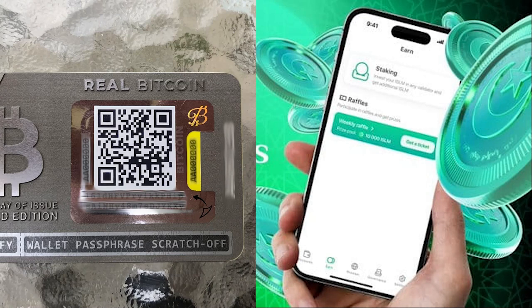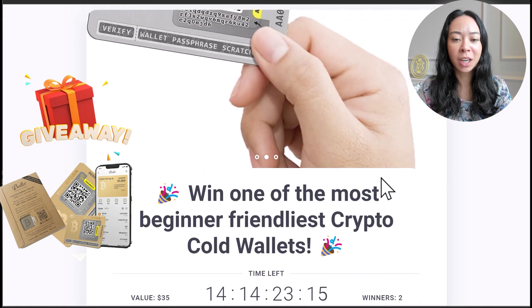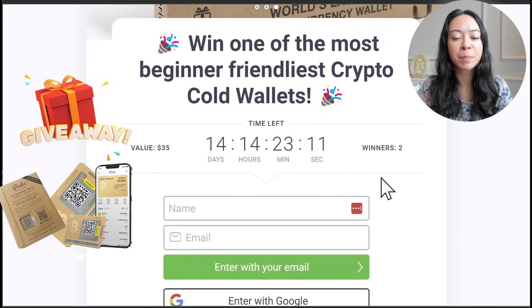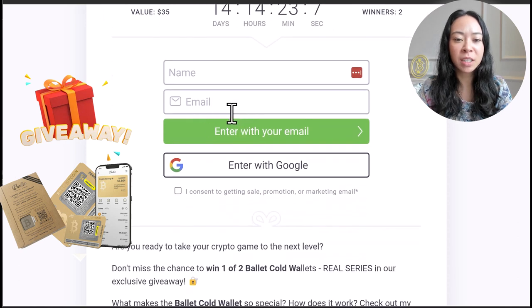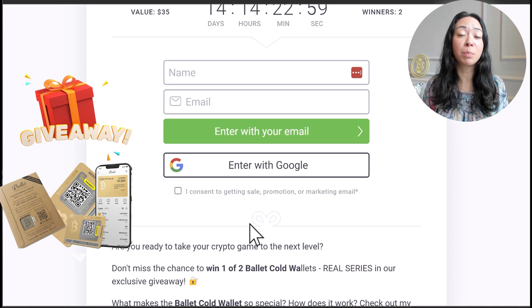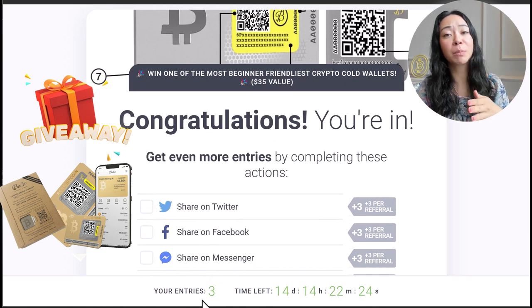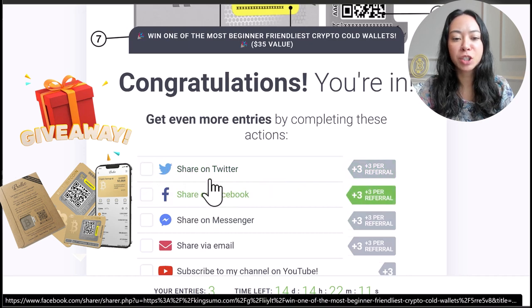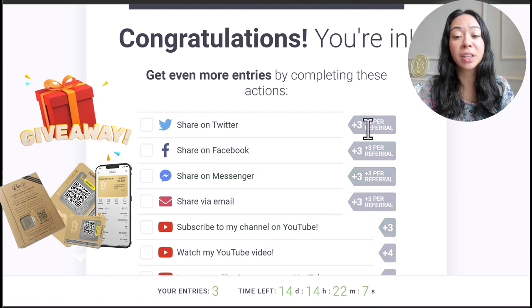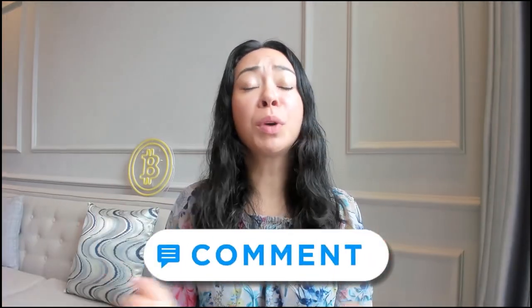Now, here's how to participate in the raffle and win one of these Ballet wallets. Click the link in the description below, which leads to a page where you can enter your name and email address, then click the checkbox and submit. You'll receive a confirmation email — it's very important you confirm it, otherwise you won't be able to participate. Once entered, you'll have three entries, and you can increase your chances by sharing on social media or following me on social media, watching my YouTube video, or leaving a comment below.